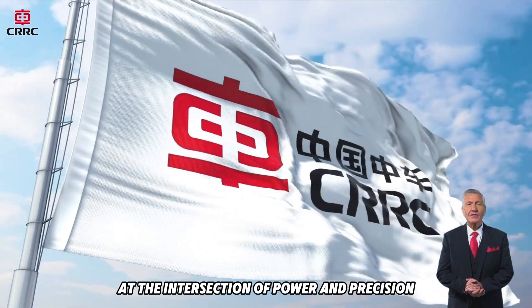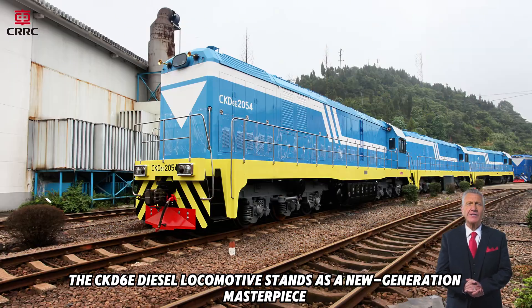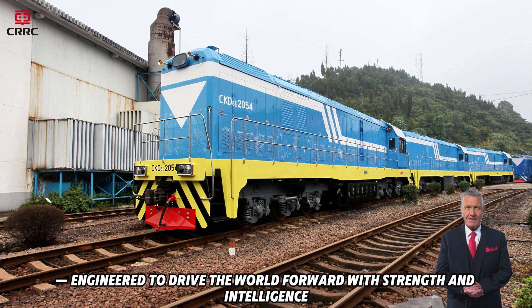At the intersection of power and precision, the CKD-6E diesel locomotive stands as a new generation masterpiece, engineered to drive the world forward with strength and intelligence.